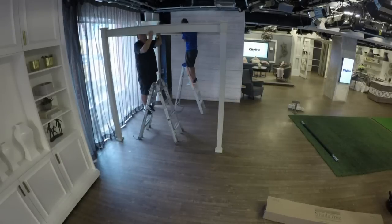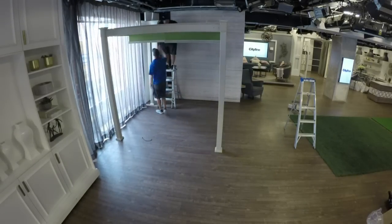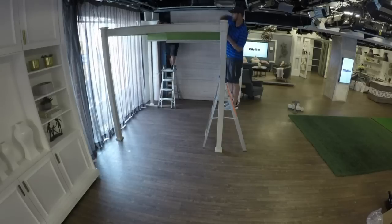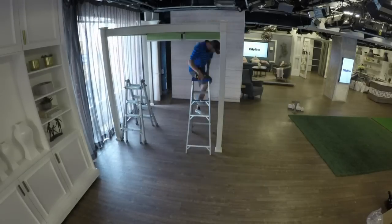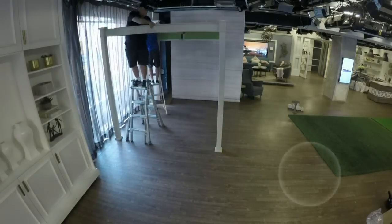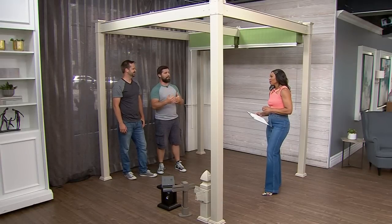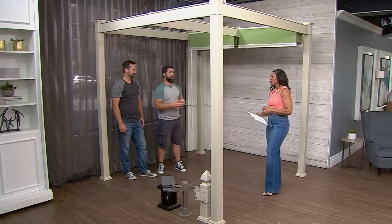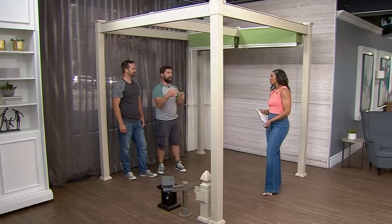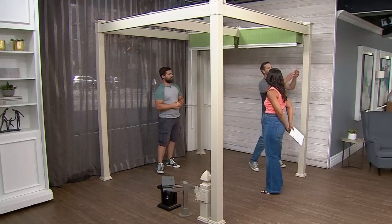Through the magic of television it happened quite quickly — our cameras were rolling as the guys built it in our studio. It took four to five hours. This is a cool system because if you have a bit of skill you can do this yourself. It's a component system that's customizable to your space — you order exactly what you want, they send you all the pieces, and you can throw it together in a day or on the weekend.